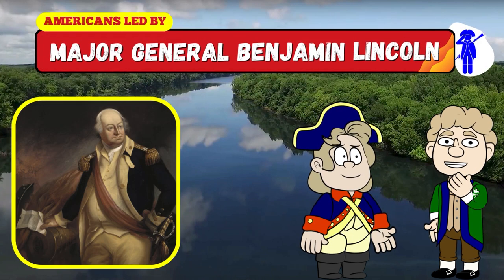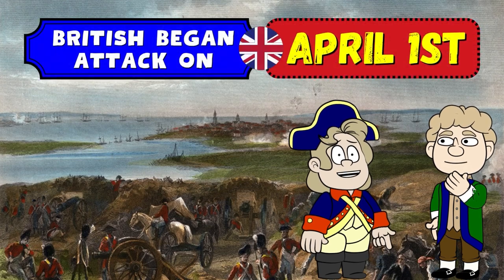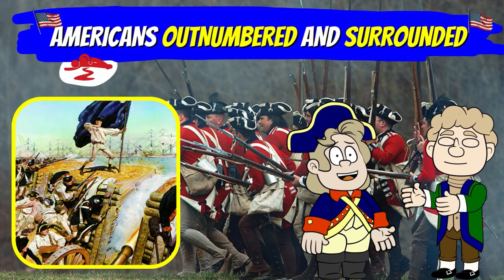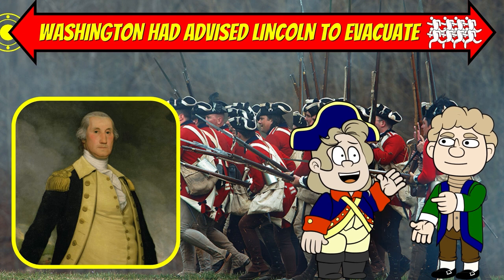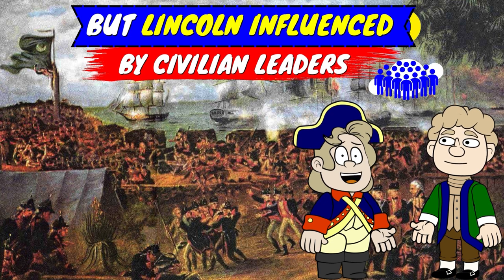Meanwhile, the Americans, led by Major General Benjamin Lincoln, attempted to fortify the city. On April 1st, the British began their attack. The Americans fought hard, but they were outnumbered and quickly became surrounded. General Washington had advised Lincoln to evacuate his men if the situation became dire. However, Lincoln refused to after being influenced by civilian leaders.